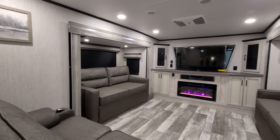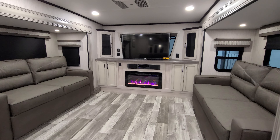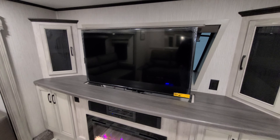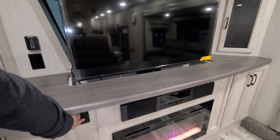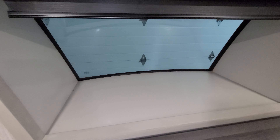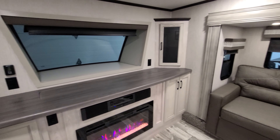Up front you have a front living room area. The sofas on each side do flip out and make into beds. There's an electric fireplace, sound bar, and some storage on each side of the TV. The TV area here has a little button — just hit the button and it drops right down out of the way, giving you a nice view overlooking the front of the RV.